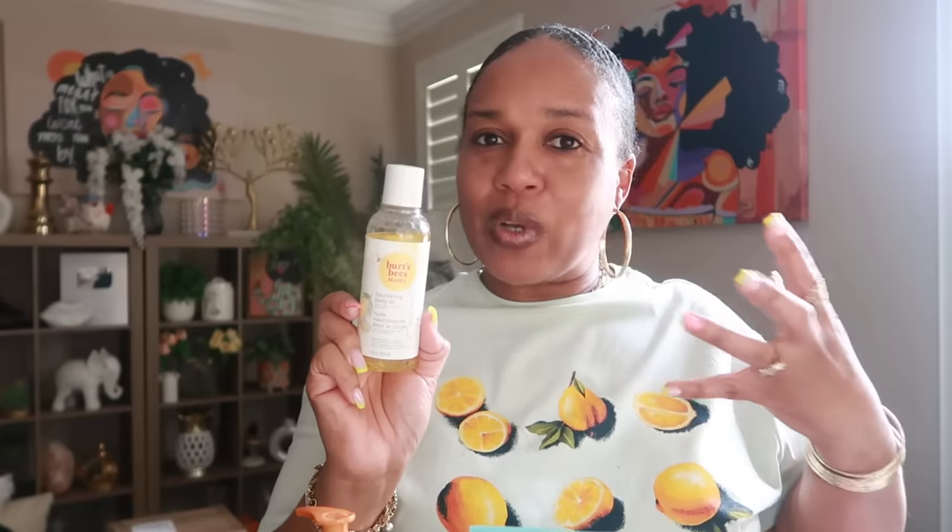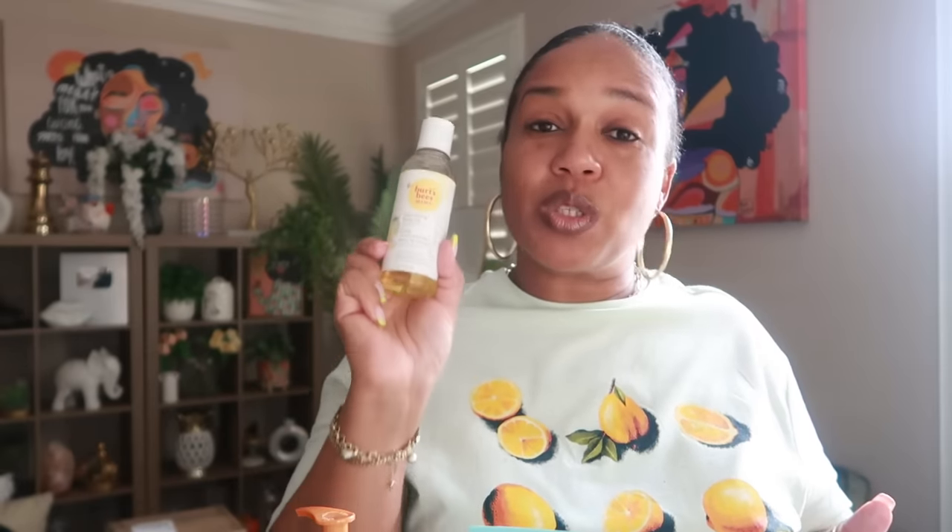This product I actually took you guys with me to Target when I was looking for it and I bought the last two or three — I have a stash. I think now you can only find them on Amazon. I absolutely love body oils; once I get out the shower I mix my oils with my lotion so I get that moisturizing shine. This is the Burt's Bees Mama Nourishing Body Oil in lemon and it smells so good — I use this one a lot.